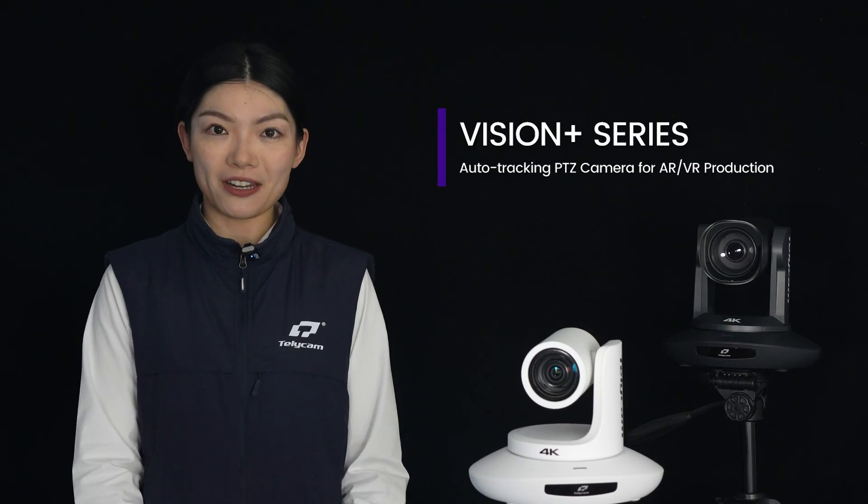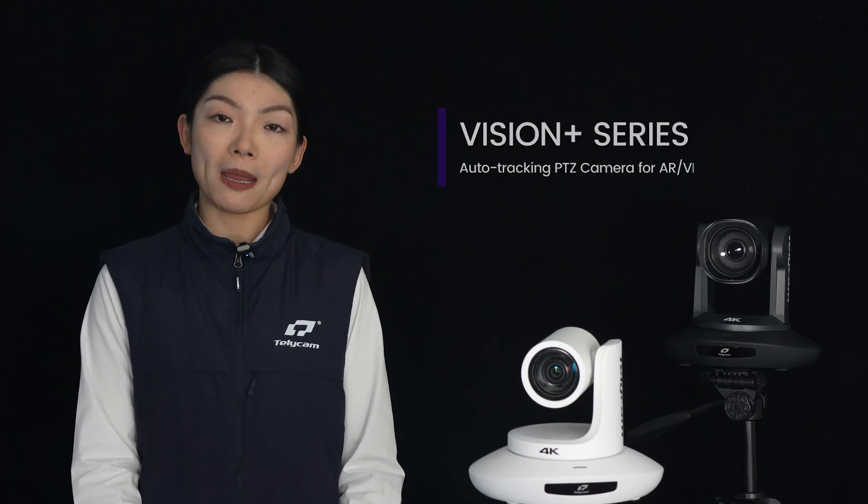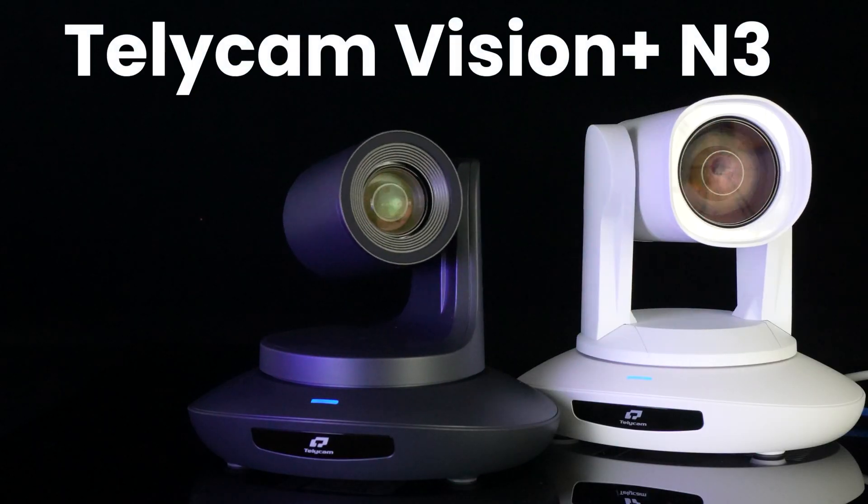Hi, I'm Zoey with Telecam. Today I'd like to give you an overview of Telecam's Vision Plus Series PTZ video cameras. This lineup consists of two main models, the Vision Plus 4K N and the Vision Plus N3.